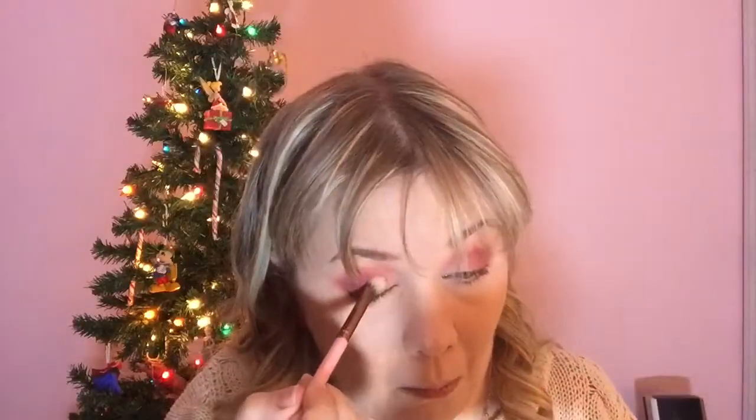Now, I am using the shade called Spiked Eggnog and I'm applying it to the center of my lids, moving it in towards my inner tear ducts. I'm also blending it on the inner outer corner of my bottom lash line.